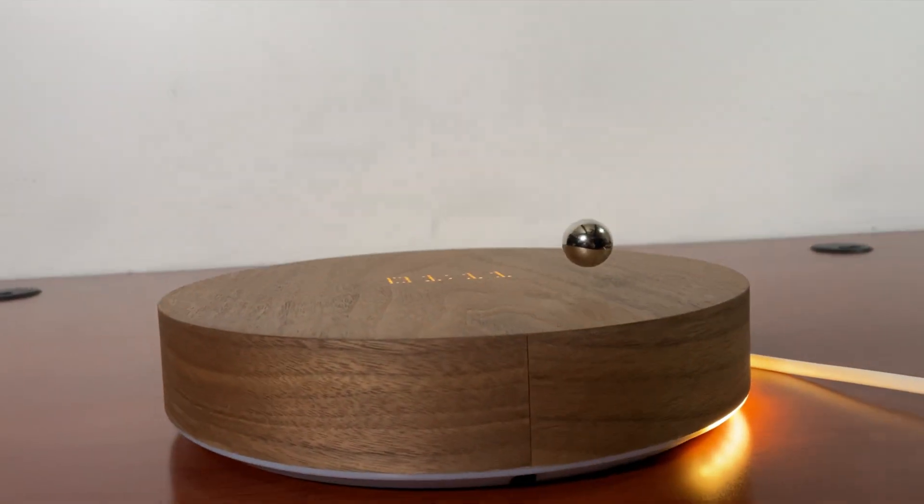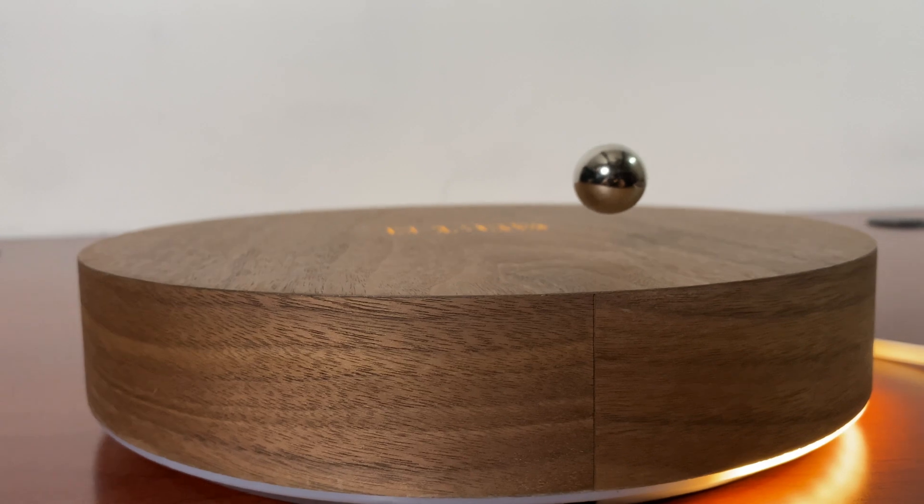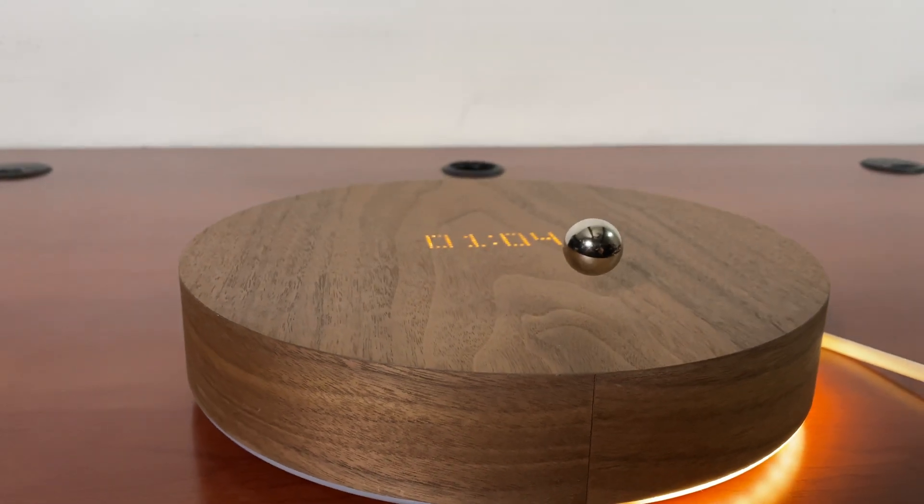The Flight Story is an app-connected clock and timer with a levitating sphere. It works horizontally and vertically.